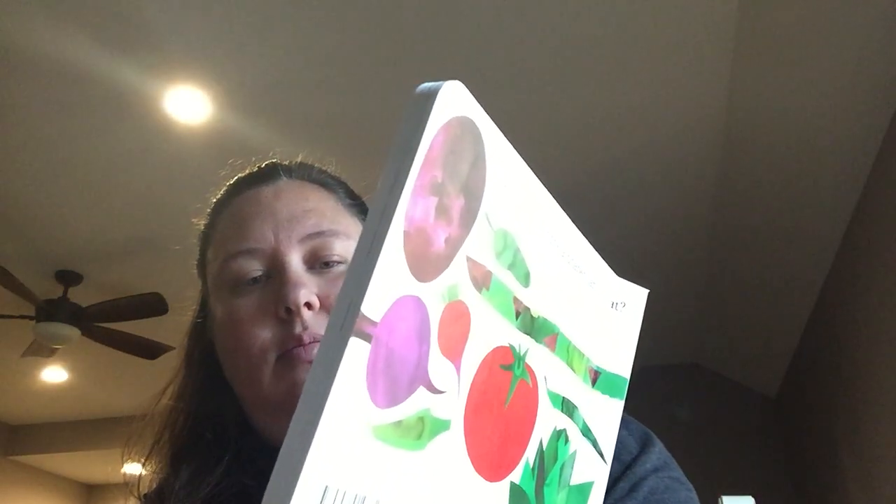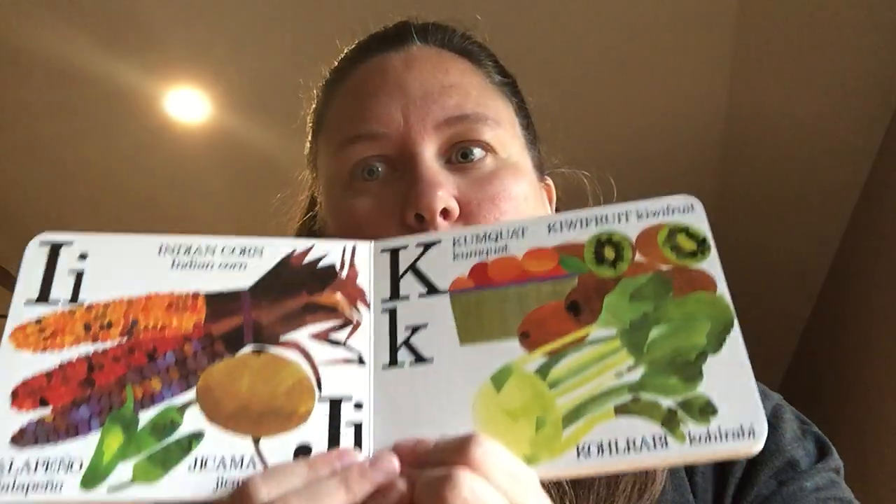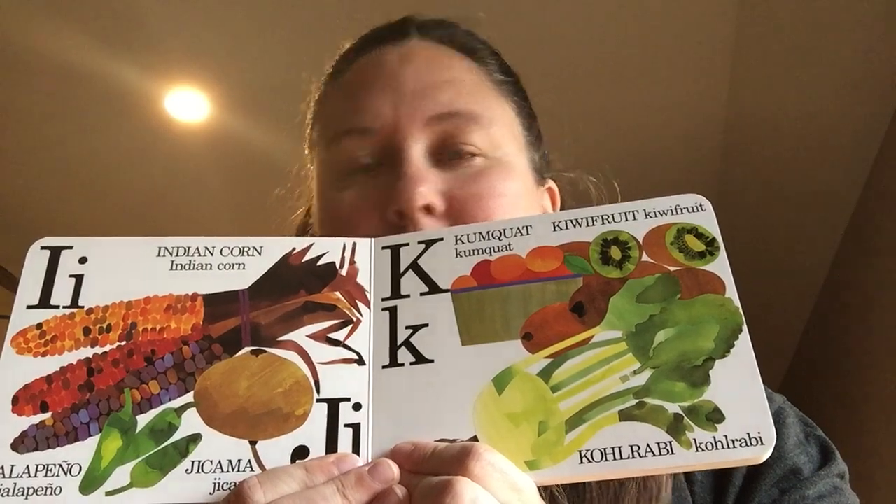K is for kumquat, kiwi, and kohlrabi. That's a new one!